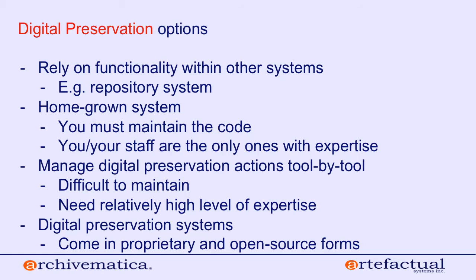Another approach to digital preservation is to manage all preservation actions tool by tool — and that's kind of where Archivematica got its roots. Peter Van Garderen was looking at the landscape of excellent open source tools available for performing different digital preservation actions: virus scanning, checksumming, format identification. He thought it seemed impossible that an average everyday archivist would be able to learn to use all of these tools separately. It requires a relatively high level of expertise and is difficult to maintain.